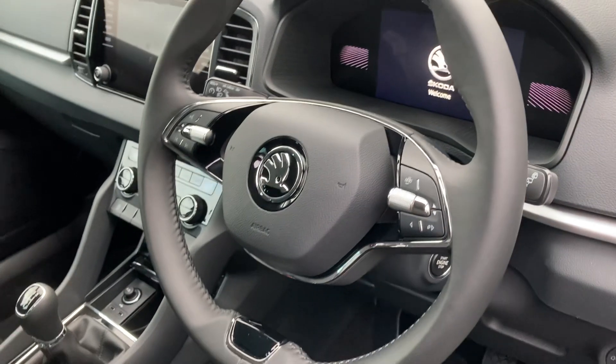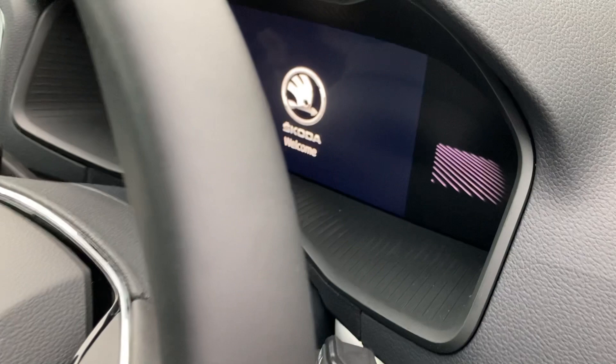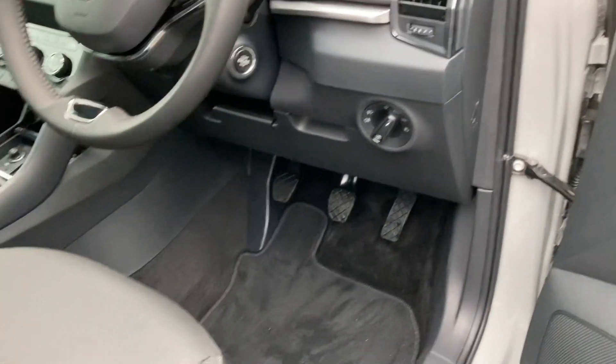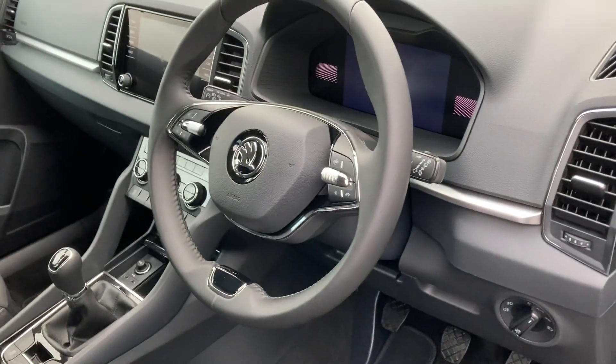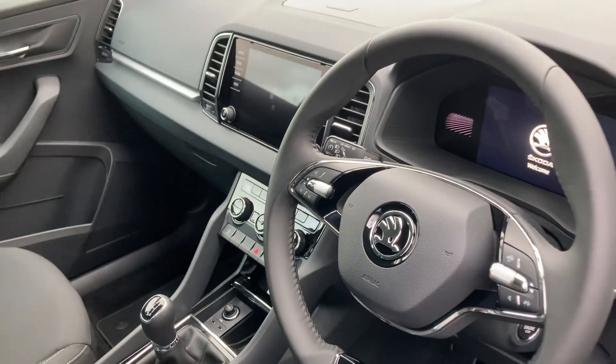It comes with your standard, as you can see, multi-function steering wheel and virtual cockpit, automatic lights, automatically folding wing mirrors, sat-nav, smart link voice control and much much more.